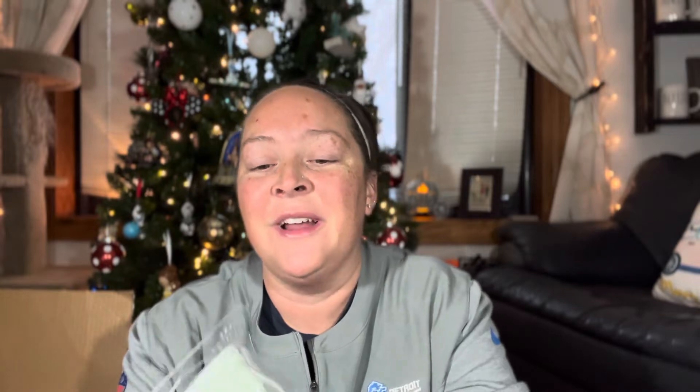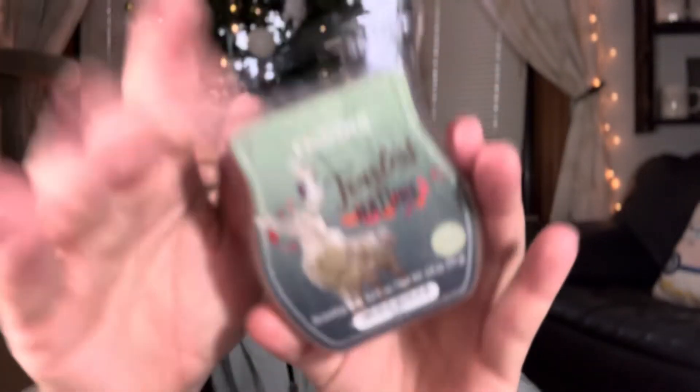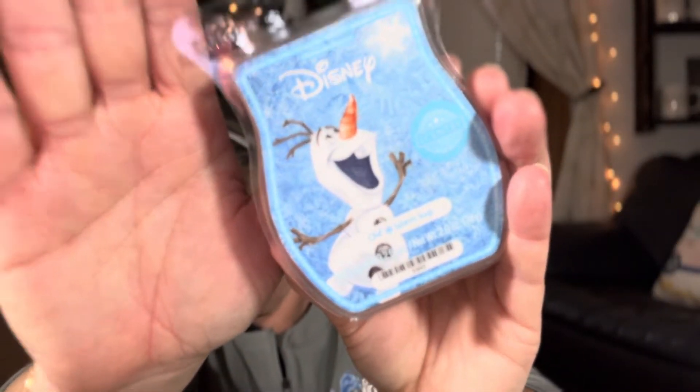Then we have Fearless by Nature, which has Sven on the front. This is green — it's definitely like grass, a little more spicy grass. I might put this in my scent club depending on how Joe feels about this. And then my all-time favorite, which is Olaf Warm Hugs. I was excited to see this come back because I will be throwing this in my Scentsy club. This is a mint scent — it's very cold smelling, very minty and clean. Such a great scent.